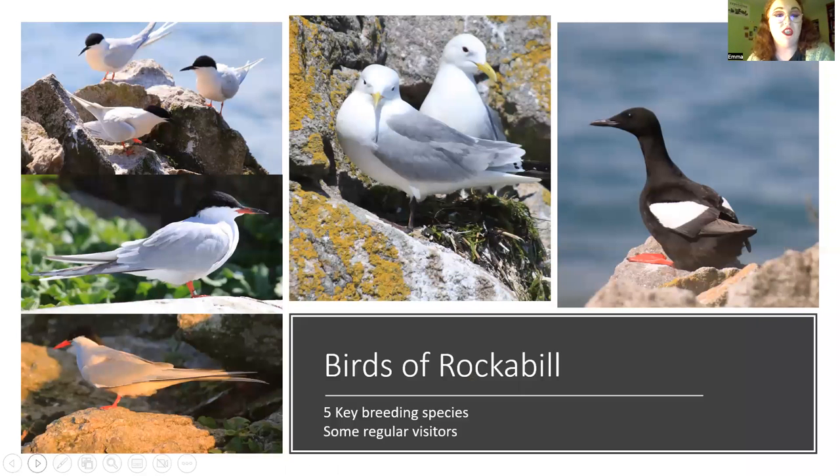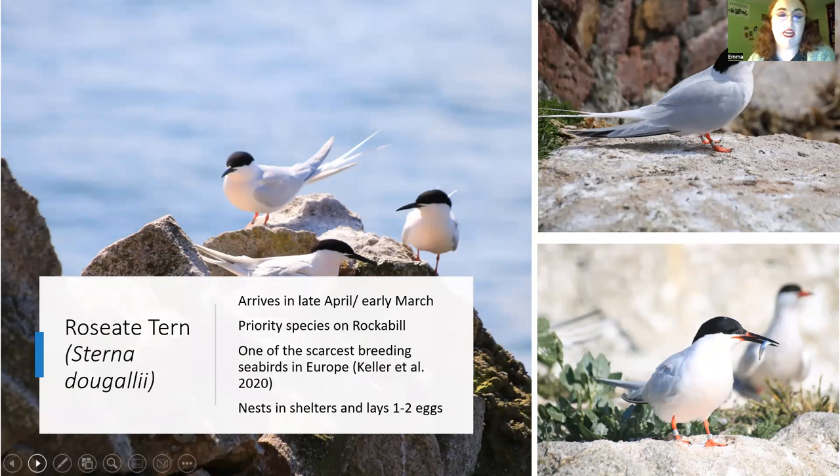Beyond the terns, we have two other breeding species on Rockabill: a pair of black-legged kittiwakes and the gorgeous black guillemot. The black guillemot is my personal favourite — largely because it's so quiet compared to everything else out there. Roseate terns arrive in late April and the wardens try to get out by the end of April. They are the priority species on Rockabill and one of the scarcest breeding seabirds in Europe, emphasising just how important this colony is.